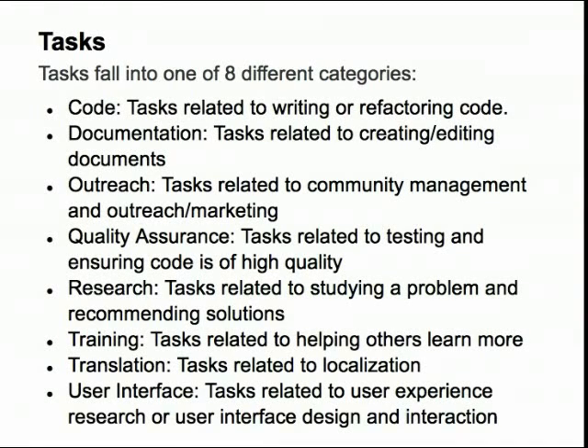There will be tasks associated with quality assurance, so maybe you will be working on bugs or other features that are causing problems in the software. There will be tasks related to research, and they could include searching for solutions to fix a problem, or maybe looking into other alternatives to the way the software currently works.